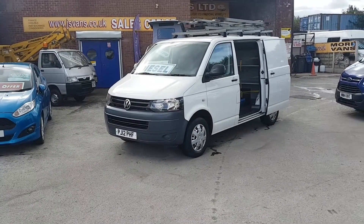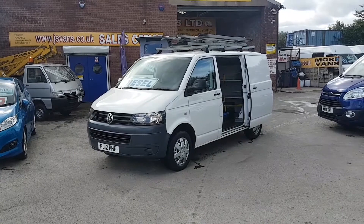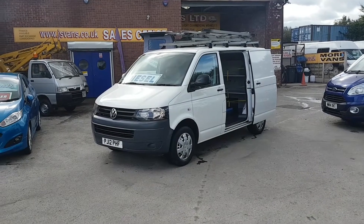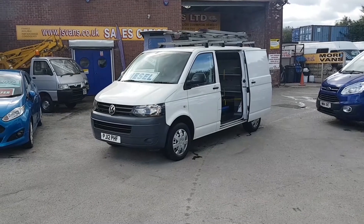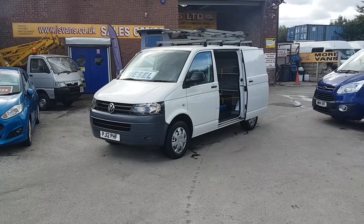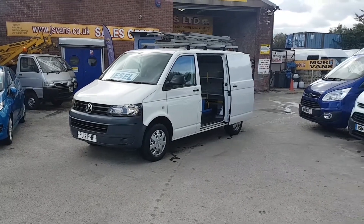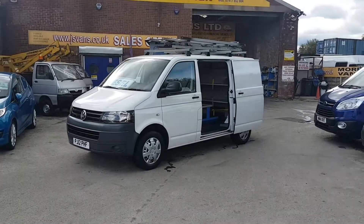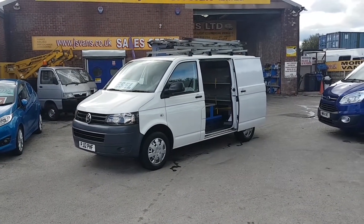Welcome to J&S Commercial Van Sales Limited. This one is a VW Transporter SWB in pure white — it's an X Sky B van. We have a choice of these available in stock at the moment, good spec on these vans. They're 2012, one owner from new, pure white T5 TDI diesels.